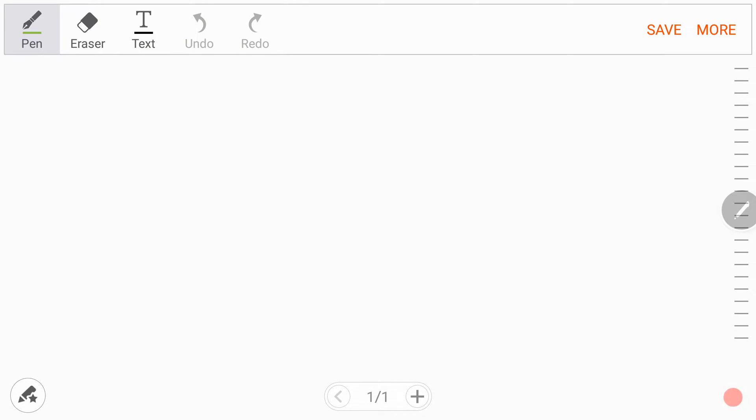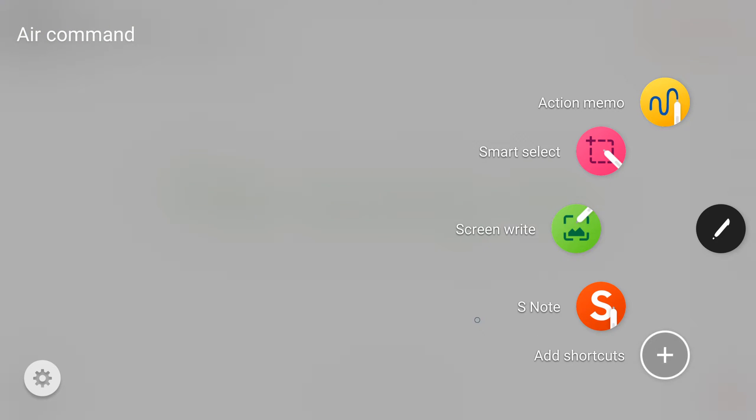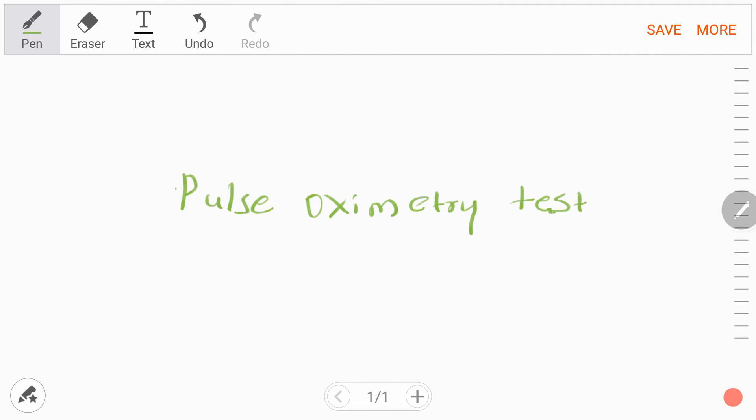Hey guys, welcome back. In this short video I'm going to talk about the newborn pulse oximeter screening test — a screening test for critical congenital heart diseases (CCHD).